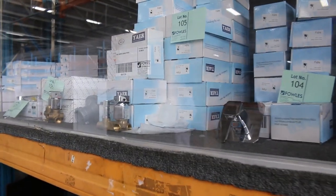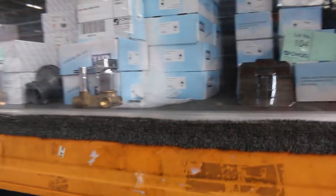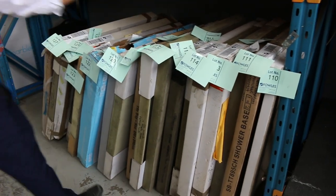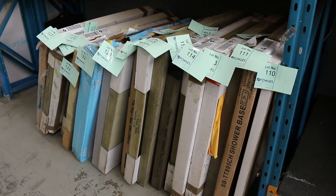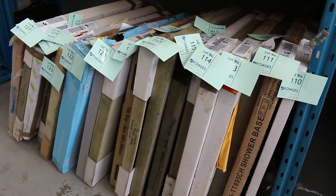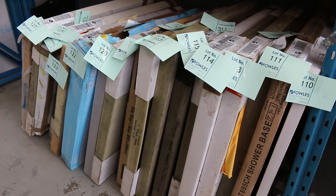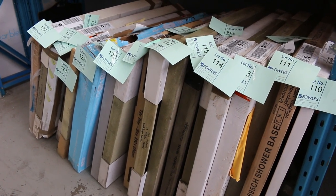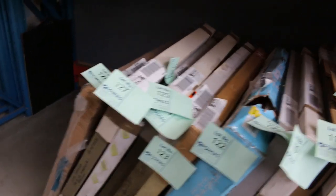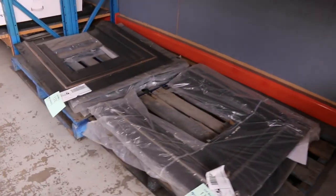Loads of those taps — you'll be about half to a third of retail on them with a 12-month factory warranty. Plenty of shower mixers as well — you're going to be $30 to $50 on the shower mixers. If you're looking for a shower base, there are heaps of different ones — Marble Trend and Allure are among the brands. A lot of the tile tray style as well where you put the base in and tile it — semi-DIY. I'm thinking between $100 and maybe $250 depending on size.